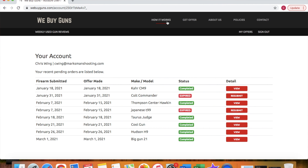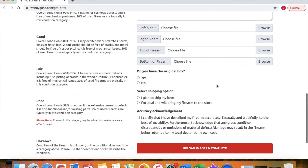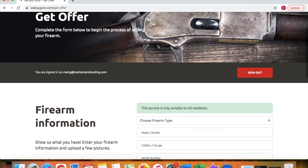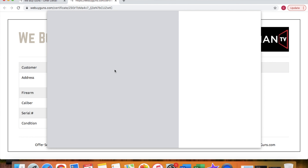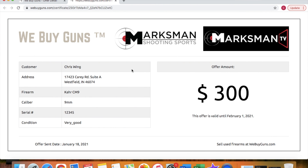This video is brought to you by our website, WeBuyGuns.com. If you are considering selling a firearm or firearms collection, please log on to our website and create an account. From there, you can submit your firearms for an offer request, and with that offer request you will get a printable offer certificate, which you can take with you to competing gun stores in your area to try and leverage yourself a better deal.